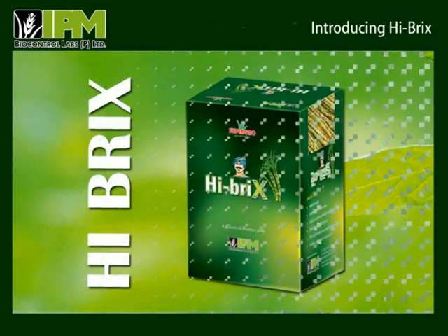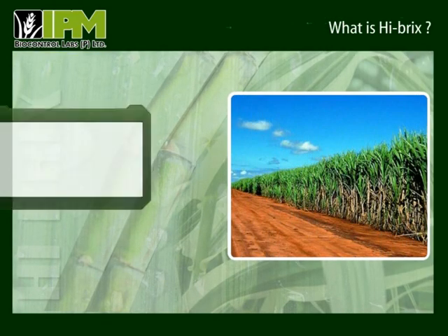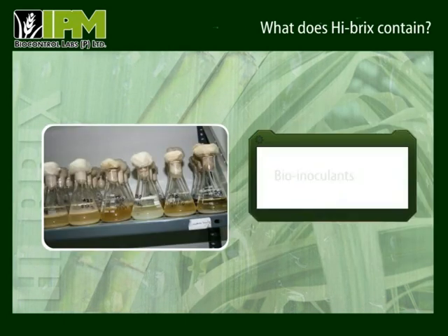Hybrics is one such product. Hundreds of farmers and many mills have been benefited by it. Hybrics is a bio-fertilizer package designed specifically for sugarcane crop. It is a combination of microbial formulations in liquid grades and contains a set of bio-inoculants.